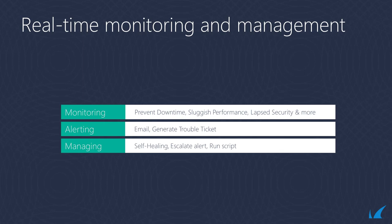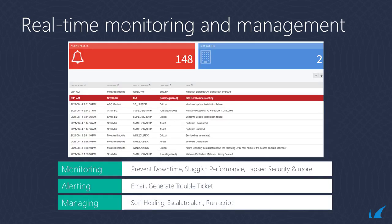Barracuda RMM's real-time monitoring helps you prevent unplanned downtime, sluggish system performance, and lapsed security protocols with immediate alerting that ensures your customer systems are reliable and secure. When an anomaly occurs, Barracuda RMM generates an immediate alert and sends an email, creates a trouble ticket, escalates, self-heals, or runs a script to ensure fast, proactive protection of your customer's IT environments.